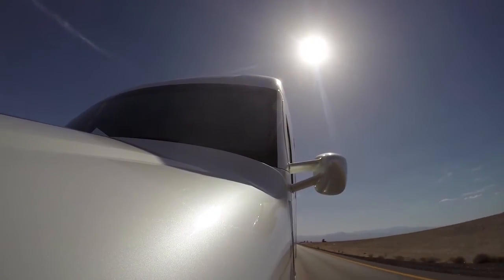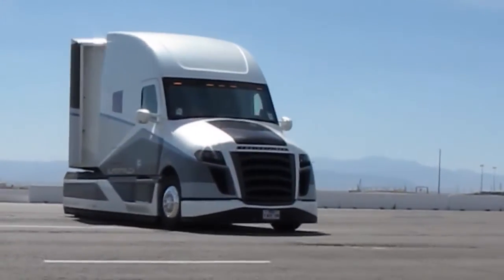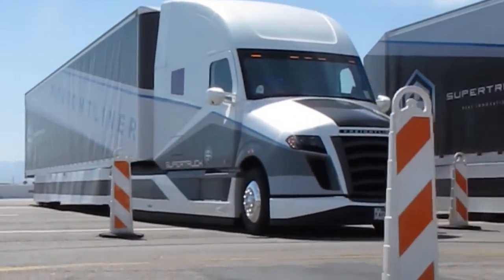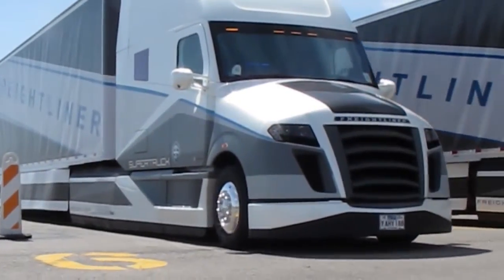The engine used in the truck might come as a bit of a surprise — it's got a much smaller engine than you'd expect. This one's 375 horsepower and 1,375 pound-feet of torque, and it's a DD11, the 11-liter engine. If 375 and 1,375 sound kind of small, it's because this truck is so aerodynamic.